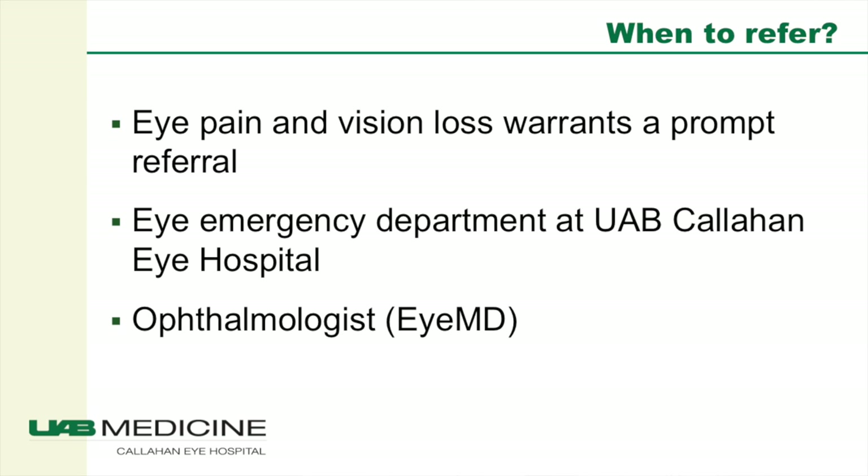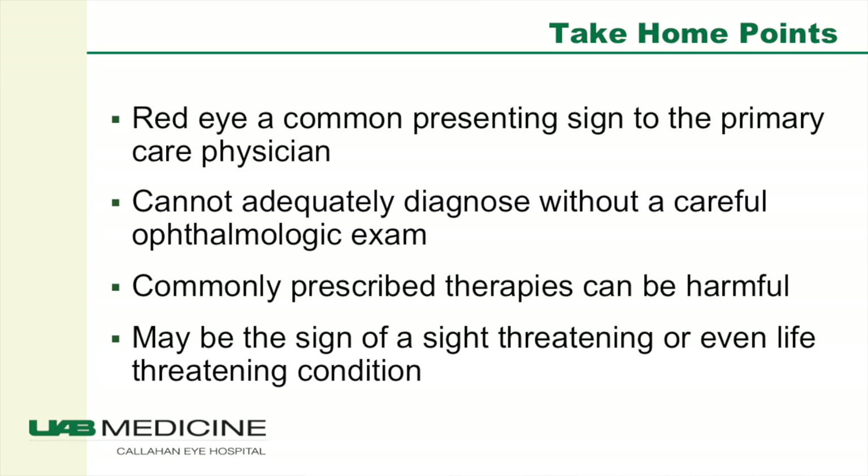When should you refer a patient? Any patient with eye pain and vision loss warrants a prompt referral. The eye emergency department at UAB Callahan Eye Hospital is available 24 hours a day. Our take-home points are: red eye is a common presenting sign to the primary care physician; it is impossible to adequately diagnose these patients without a careful ophthalmologic exam, especially a slit lamp biomicroscopic exam; commonly prescribed therapies such as antibiotics and especially steroids can be harmful; and this may be the sign of a sight-threatening or even a life-threatening condition.